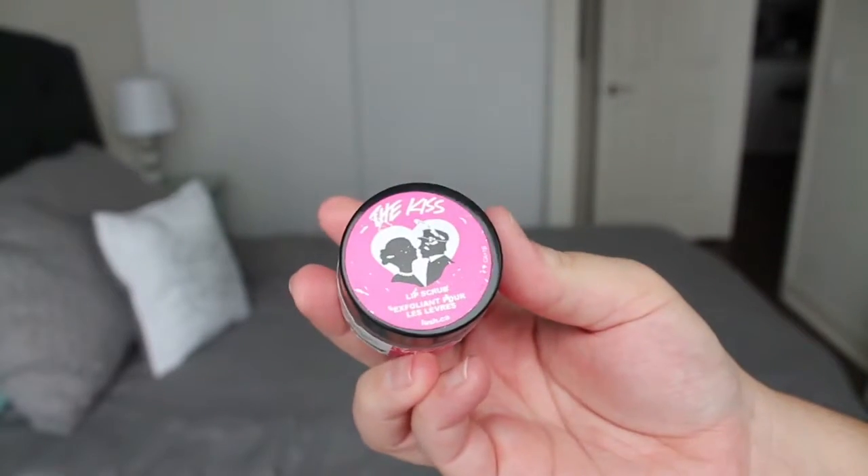Next I have the Kiss Lip Scrub from Lush. I do love their lip scrubs, as I've mentioned in previous videos. My favorite is the bubblegum. This one was okay in terms of the scent, but in terms of the taste — it tasted like doo-doo. I don't think I'll repurchase this one because bubblegum is my ride or die. I've tried all the other ones — the Popcorn, the Mint Julep, Santa's Kiss — and I don't really like those. Bubblegum is in my medicine cabinet and I always repurchase it. I think I'm just going to stick with that one.